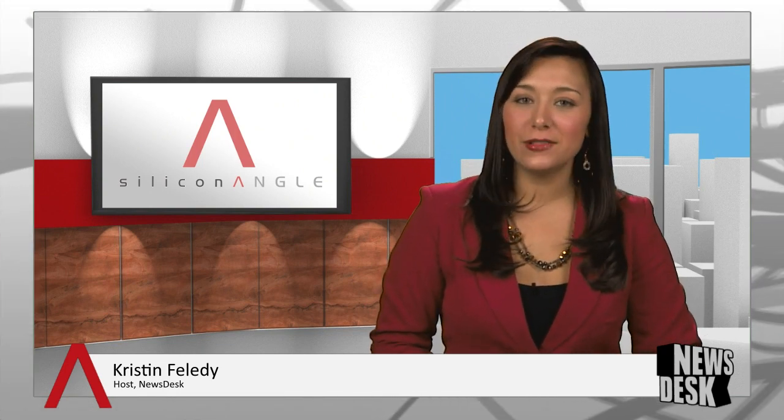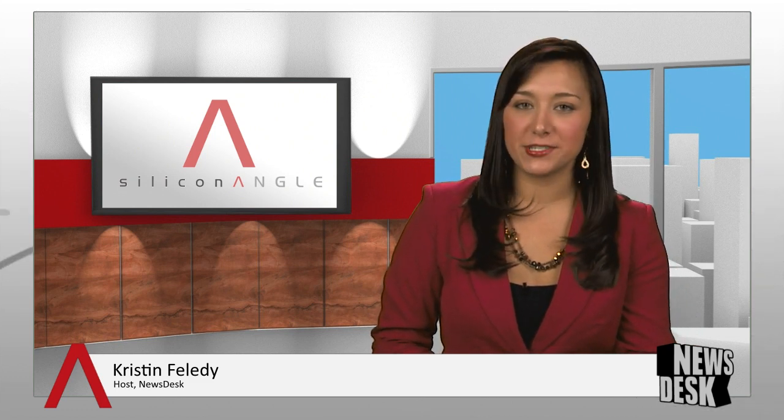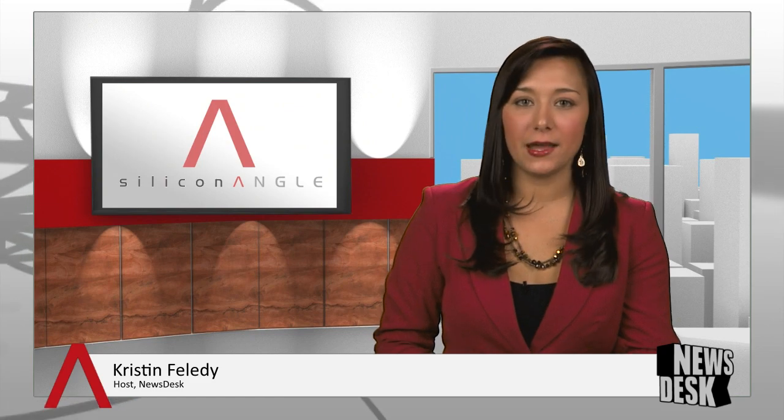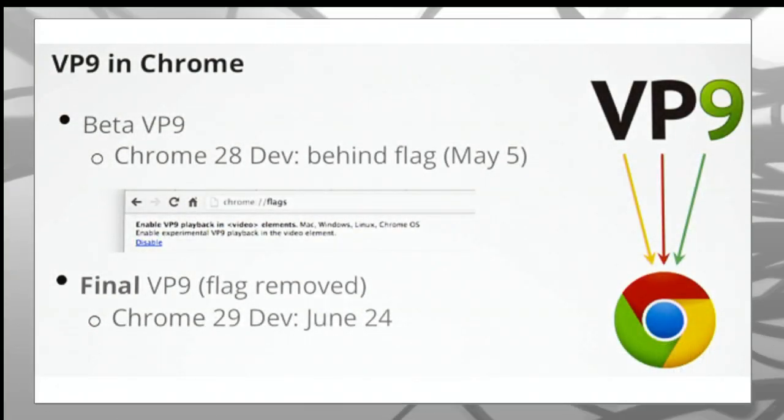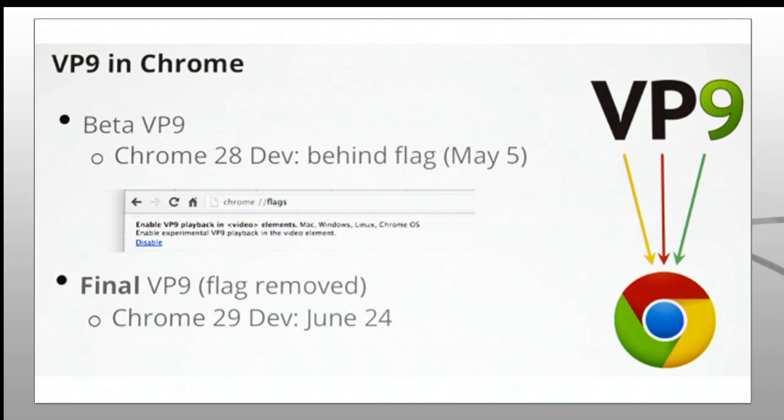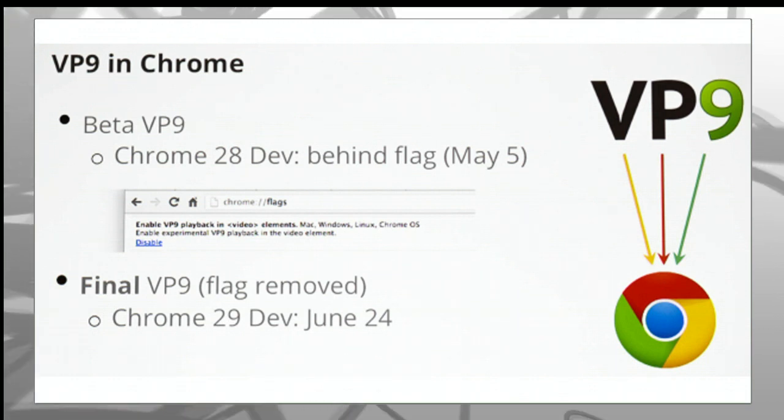Google has outlined its vision for the future of online streaming video. At Google I/O, company representatives made the case for VP9 video technology. VP9 is a royalty-free, open-source video codec. It's the successor to VP8 technology that Google unveiled only three years ago. The updated codec doubles image quality over VP8 for the given number of bits per second.